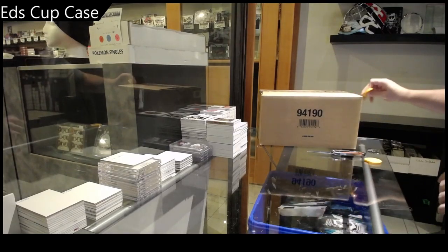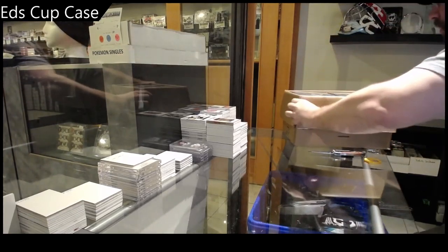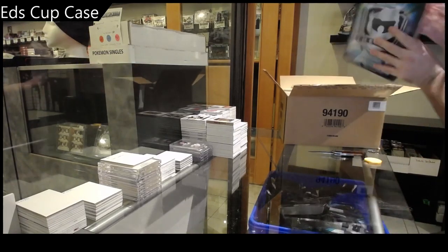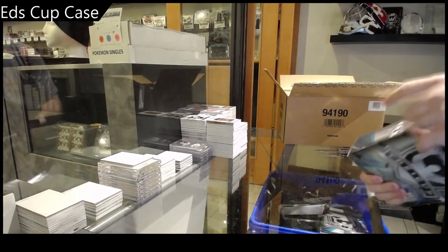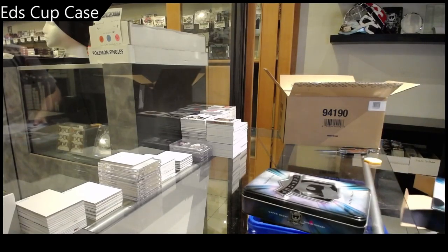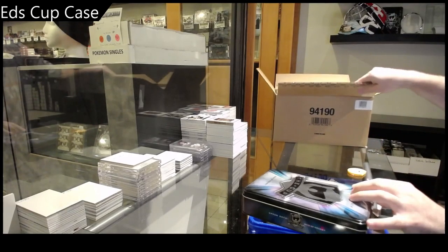Here we go, Ed's Cupcase! From one cup case to another cup case. We can do it. Alright, anyone want to make any calls on what the case hit is? Get your calls in now, just for fun as we always do.